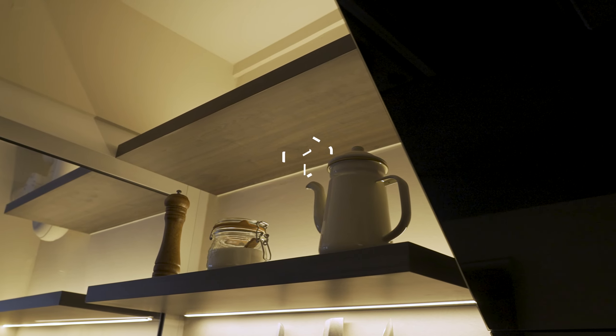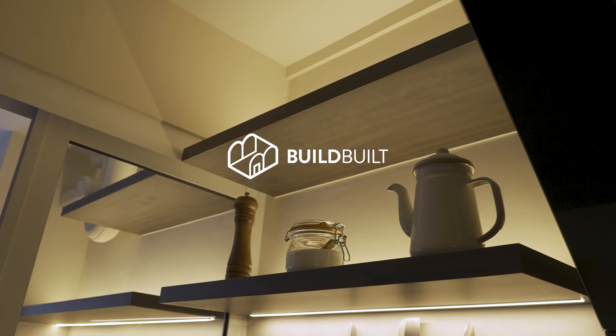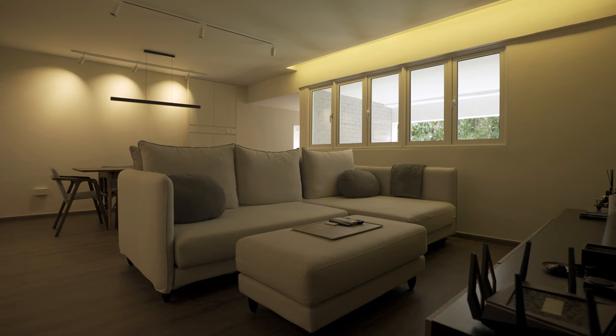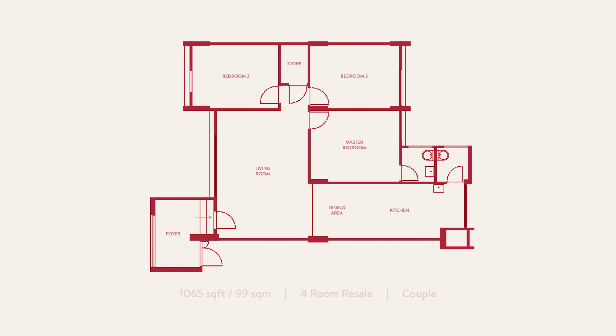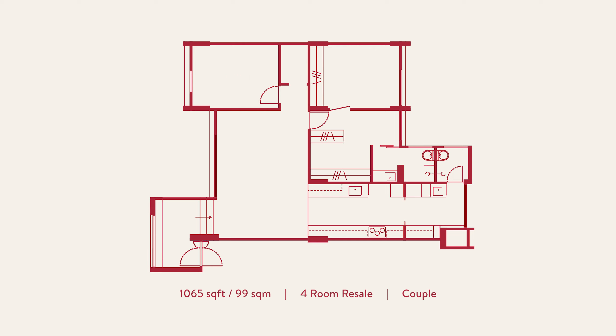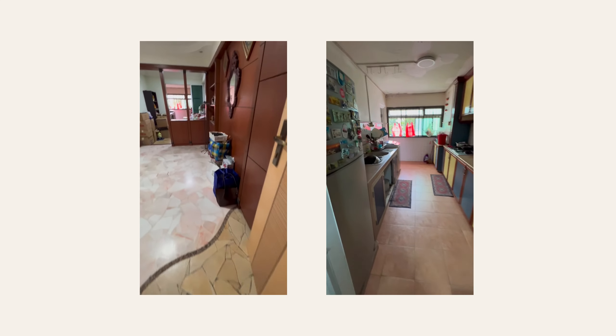A home is more than just walls and a roof — it's a sanctuary where we find comfort and security. Our home is in the west of Singapore and it's 1,065 square feet. This four-room resale corner unit is our first home. We knew we needed to put in a lot of work to make this space our own. The corner unit facing the greenery sold us on this home, and it also offers plenty of privacy with a great view.